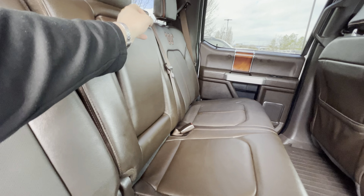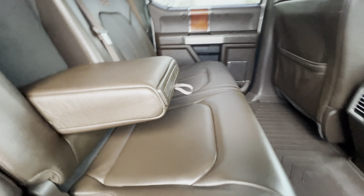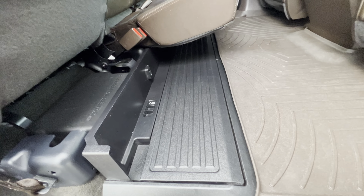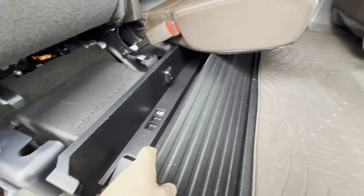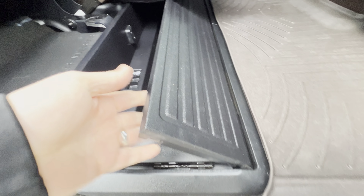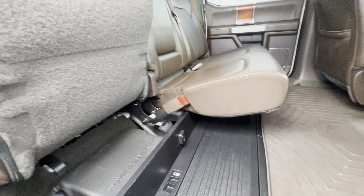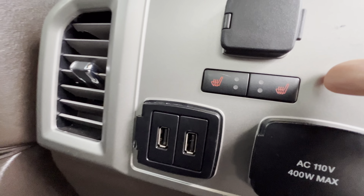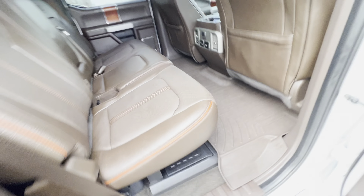This does have a pull-down center console, and this piece comes out for your drink holders. If you push both armrests up, there's a little box under there that you can set up so stuff doesn't flop around. It does have USB ports and heated seats here in the back as well.